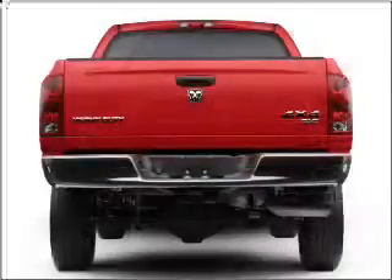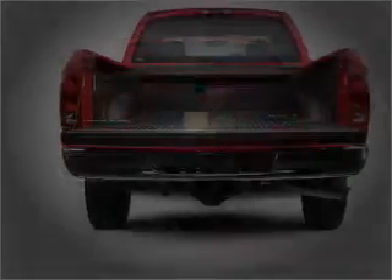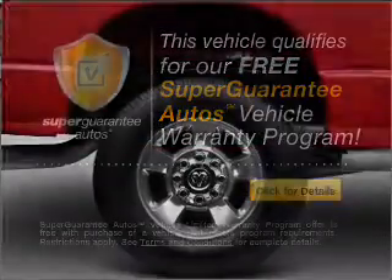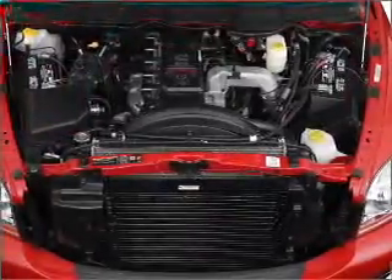With a solid 6-cylinder engine that responds smoothly to its 5-speed automatic transmission, this vehicle qualifies for our free Super Guarantee Autos Vehicle Warranty Program. Buy a vehicle and get a free warranty from us, only at everycarlisted.com.